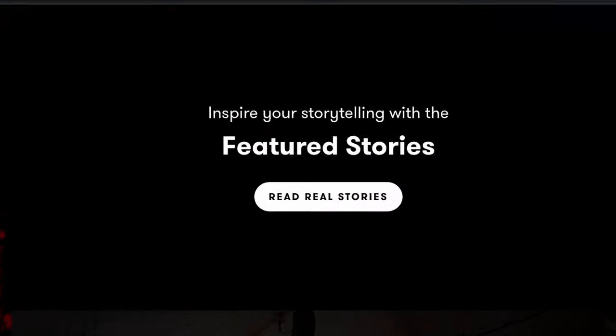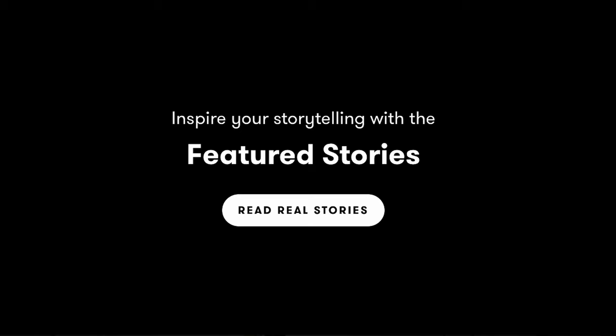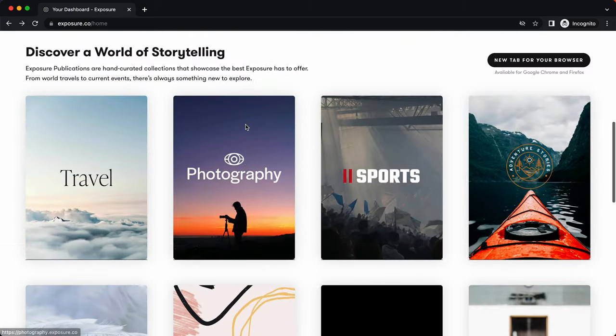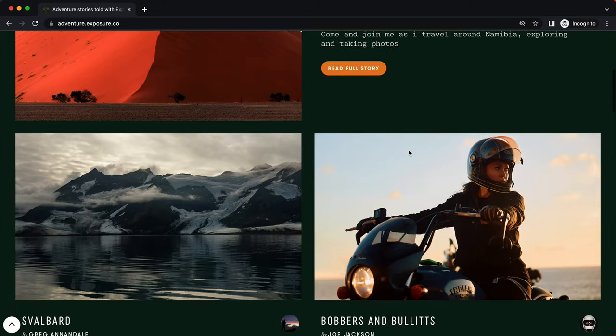Here's another cool feature: Exposure's very own curated stories. They feature real people doing things that inspire you — everything from electric truck manufacturing in the U.S., to hotbeds for remote workers, to little league games in your hometown. Even your organization could be featured one day. Exposure is committed to showcasing stories that make an impact, no matter how big or small.